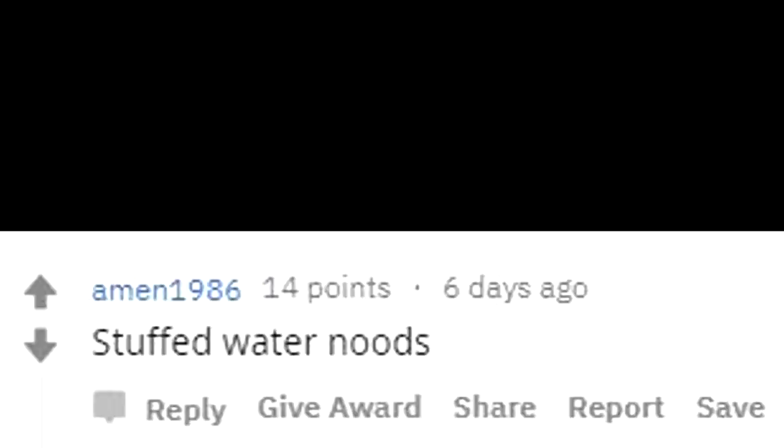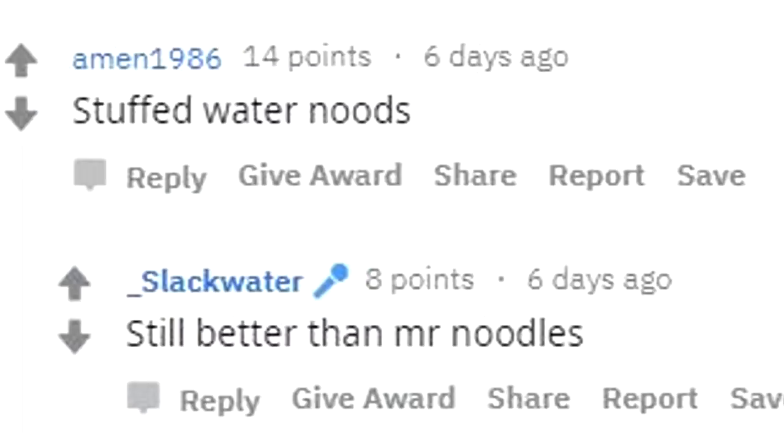Noodle plant. Just throw some root tabs in there and watch them grow. Still better than Mr. Noodles. Yes, that's true.